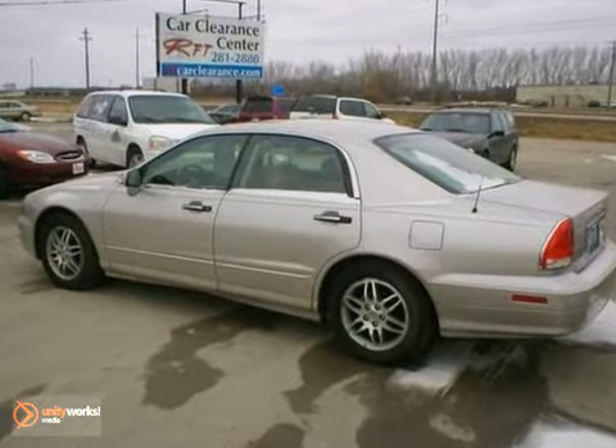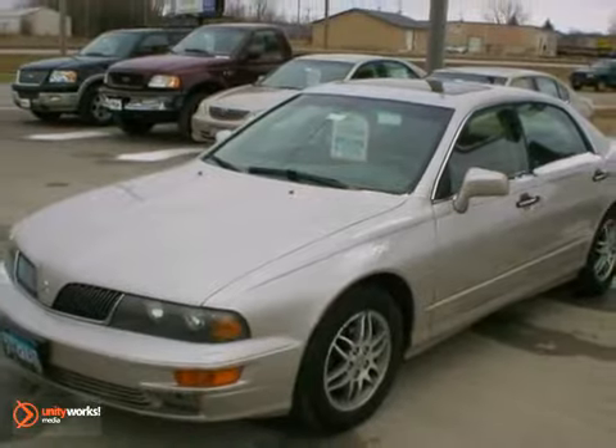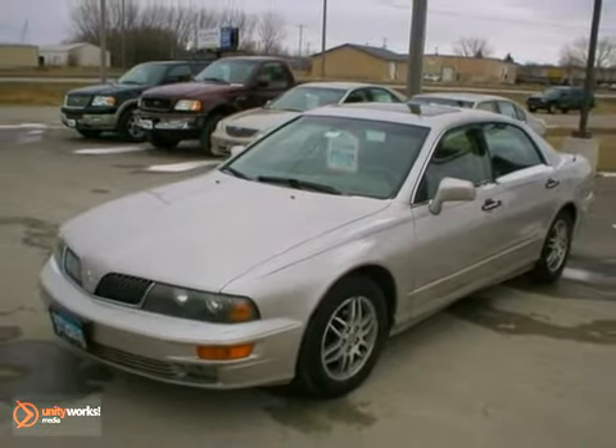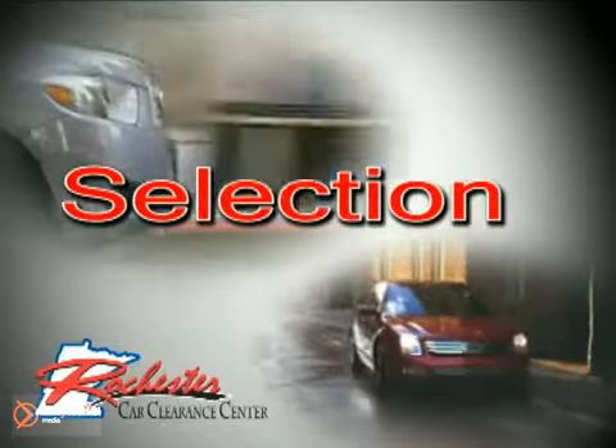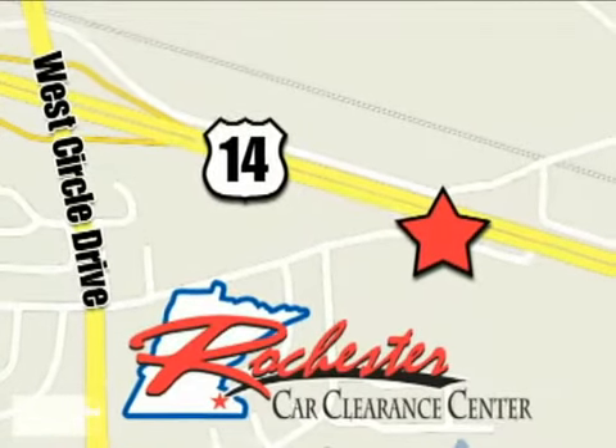It's a smoke-free vehicle. Come in today and take a look for yourself. At Rochester Car Clearance Center, you get our best price, bottom line. We are conveniently located on Highway 14 West near West Circle Drive.